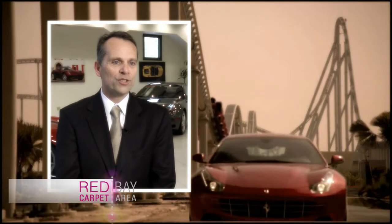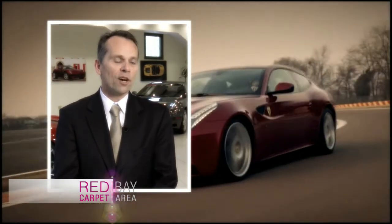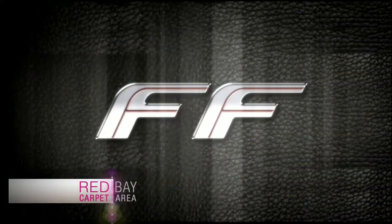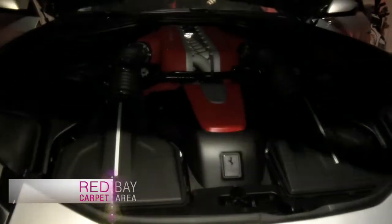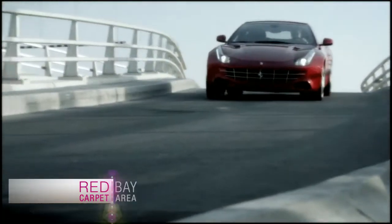Ferrari FF provides the utility of everyday driving and all the performance of even the fastest Ferraris made. The FF is fast — 0 to 62 miles an hour in 3.7 seconds, 651 horsepower, thanks to a 12-cylinder, 6.3-liter direct injection engine. It's the most powerful GT Ferrari has ever put on the road.